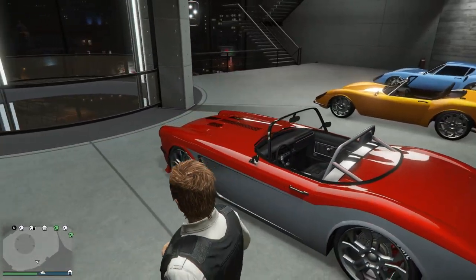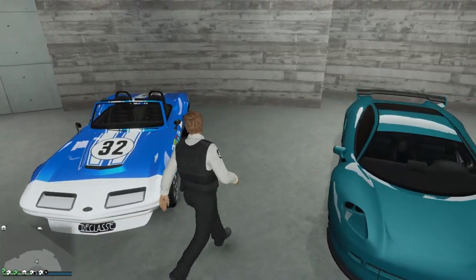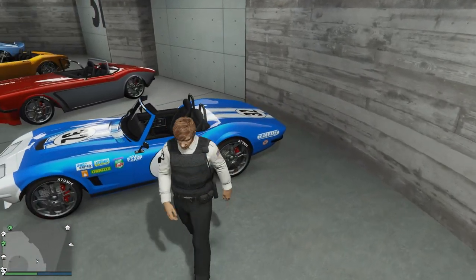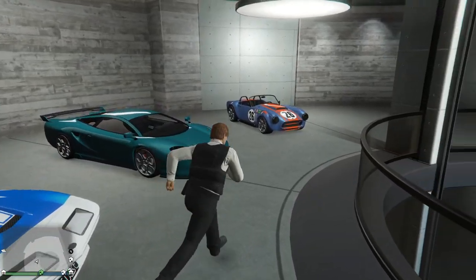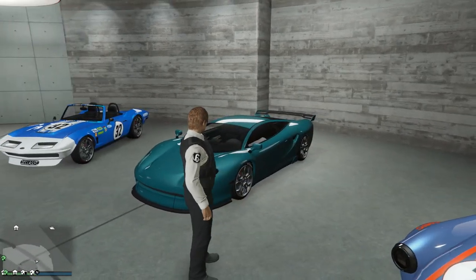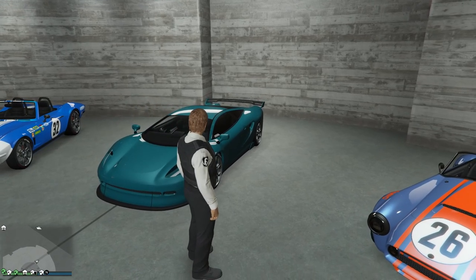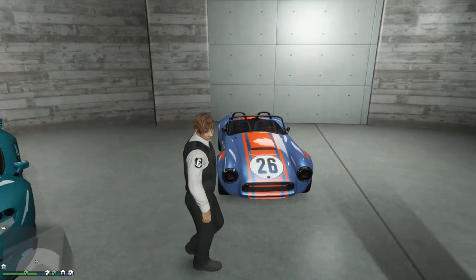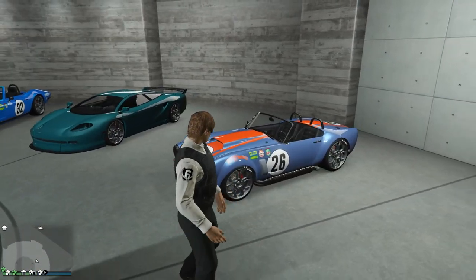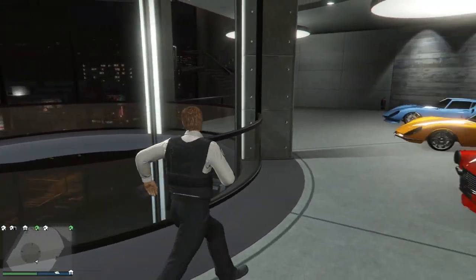We also have the Coquette Classic, which is a '63 Corvette, I think — should be around that era. Very nice Corvette, absolutely love the design. We also got the Ocelot Penetrator, another supercar, but as I did say, any car that's really a sports classic in era I put in this garage. This car in real life is a Jaguar XJ220, which was one of the fastest cars ever built — a 90s car, and I kind of count it as a sports classic. We also have the Cobra here, absolutely fantastic looking vehicle.